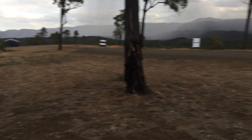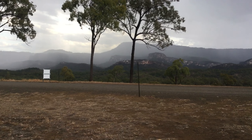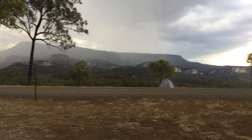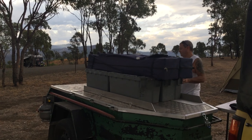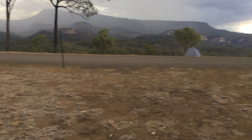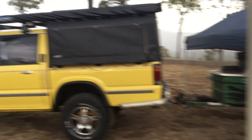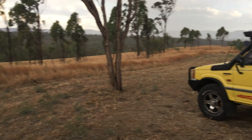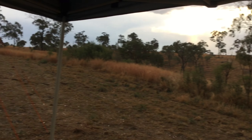As you can see, just heaps of room around you. No need to park on top of each other and annoy everyone. It's just brilliant. And waking up to these views is just something else. And of course, just before we finished setting up, we brought on the first bit of rain, which is really cool.